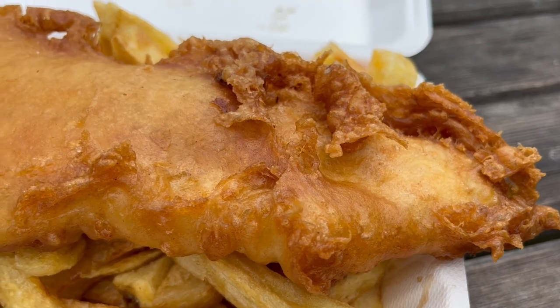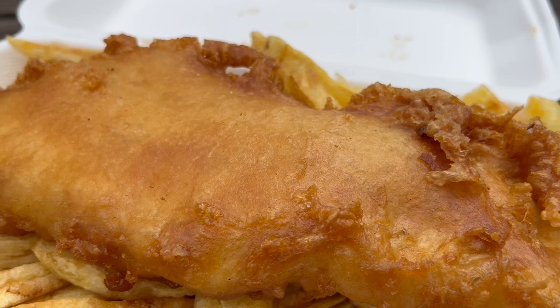That's amazing, that's incredible. The batter lovely and crispy on the outside and the fish is delicate and soft in the middle.